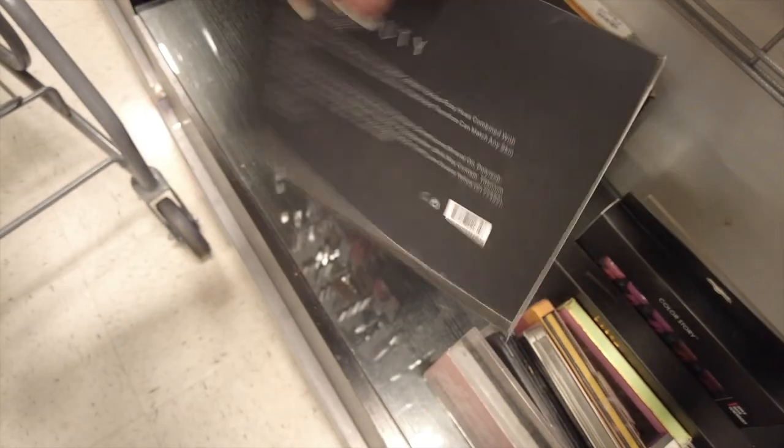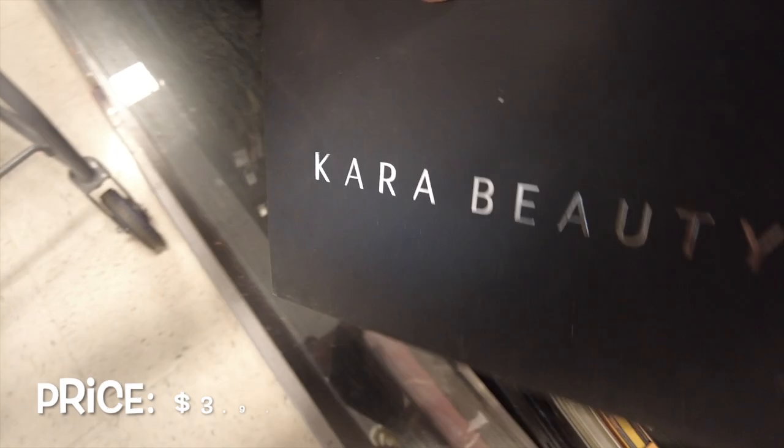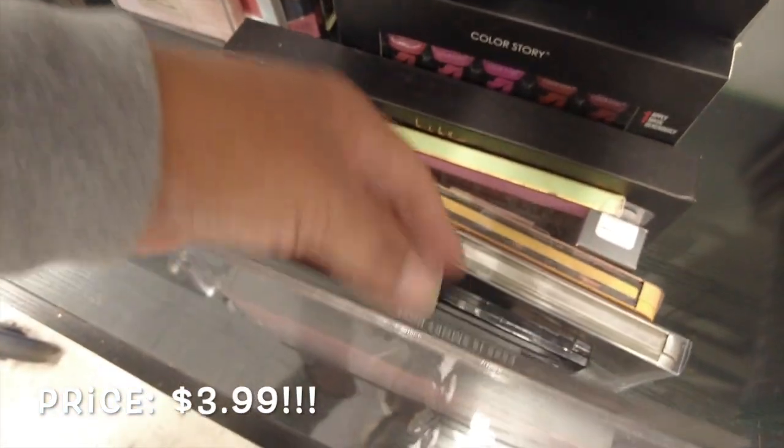Y'all, I'm so upset — I just found this and it's empty. Someone probably stole it. It's the Cara ES2515 Smoky Rose, probably $7.99 like their other palettes. Hoping I can find that though.